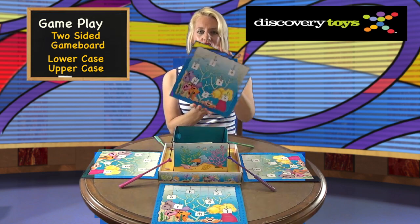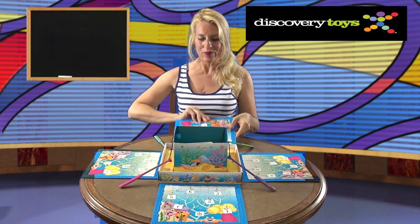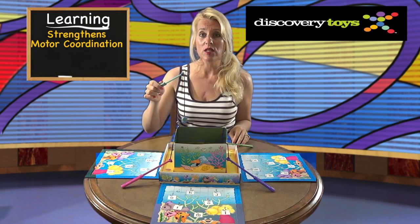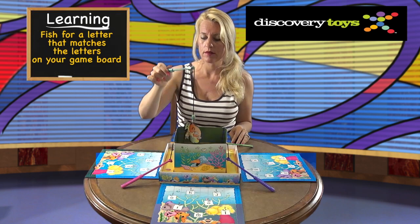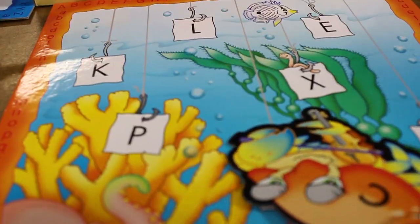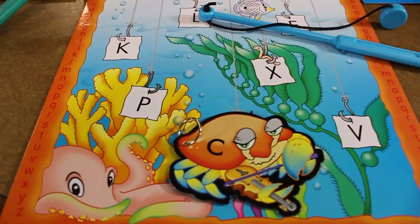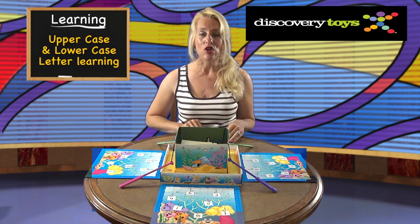Each player starts with a game board, and for younger kids, start with the game board with the lowercase letters showing first. The practice of fishing strengthens motor coordination and patience. The object of the game is to be the first to complete your game board.